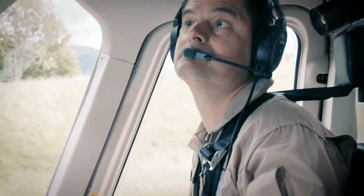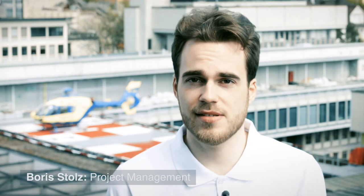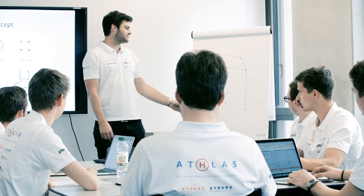A landing gear that adapts to the terrain is, from my point of view as a pilot, a very interesting area for investigation. Our vision was to build an innovative system that finally enables safe landings on previously inaccessible terrain. After just nine months, we have implemented a solution for this complex task — a fully working prototype for an unmanned helicopter to show the functionality of our concept.